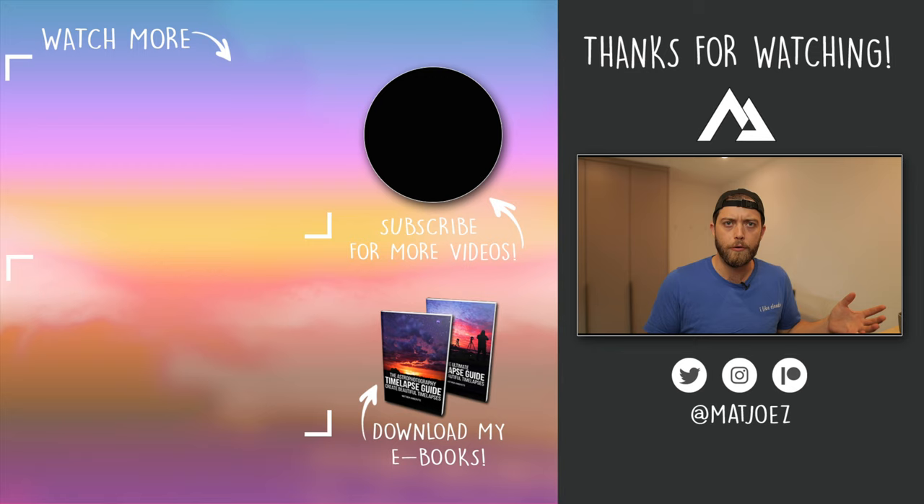Thanks for watching today — I hope you enjoyed this video, I very much enjoyed making it. I can't wait to see the rest of these construction sites go up. That's all for today — may your skies be filled with fluffy clouds. Goodbye.